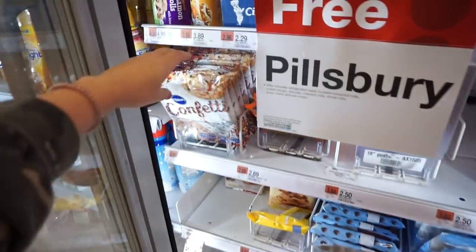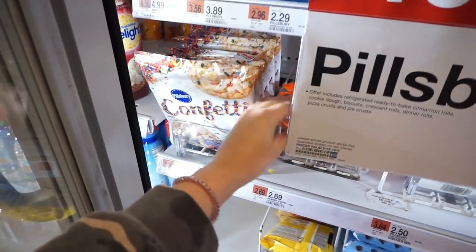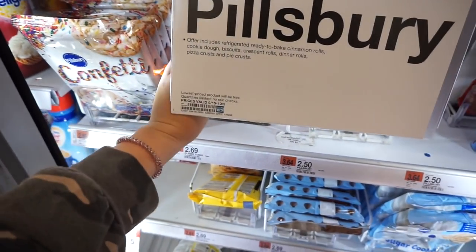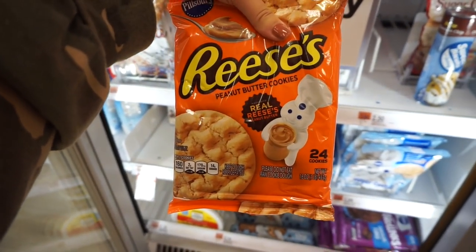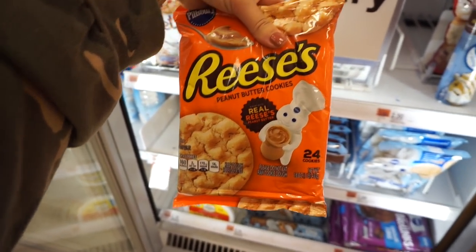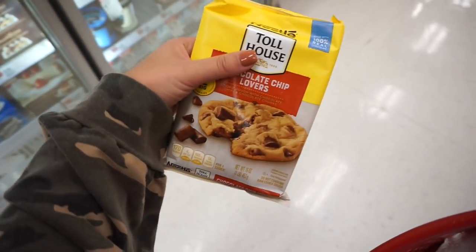I'm feeling lazy, so I think I'm just going to get either the confetti ones or the Reese's ones. I might get these, although they don't have any chocolate in them. I decided just to get these because they have more chocolate than those Reese's.